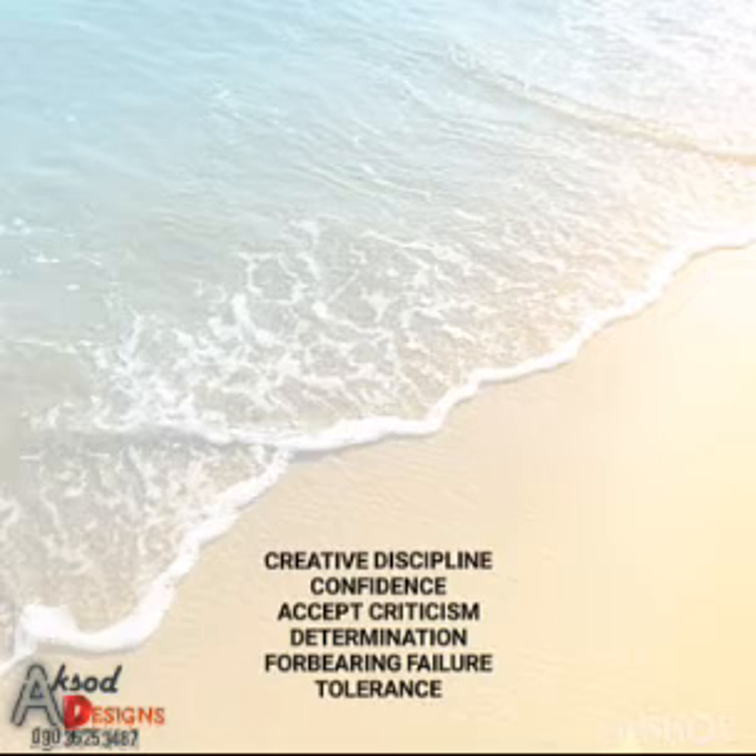Then the fourth one is determination. You have to be determined — 'This is what I want, this is how I want my design to be.' You should be determined so you are not swayed by criticism or by failure.